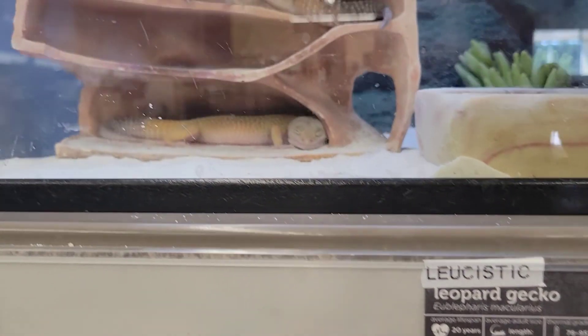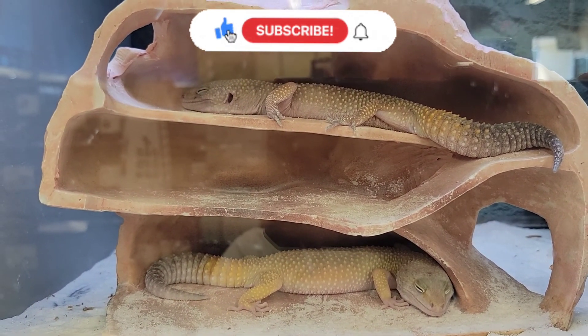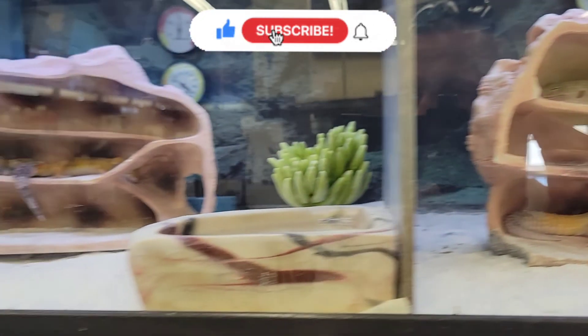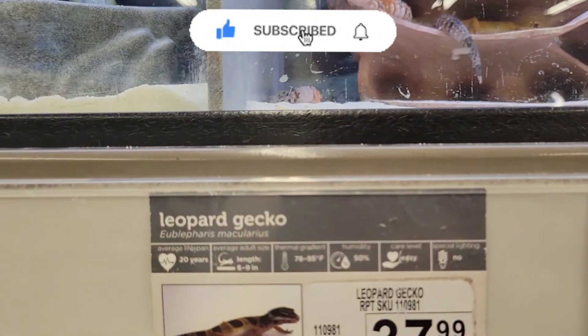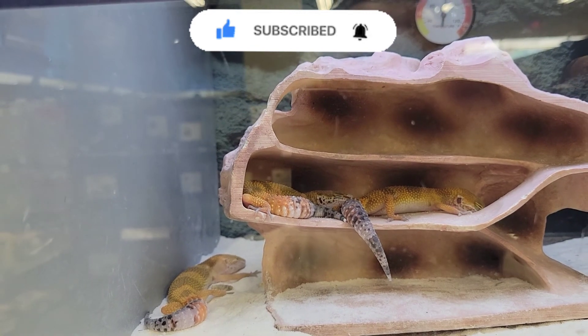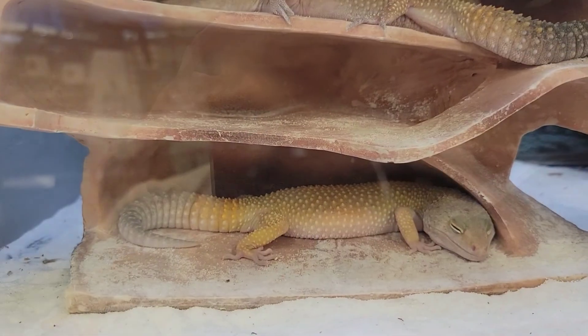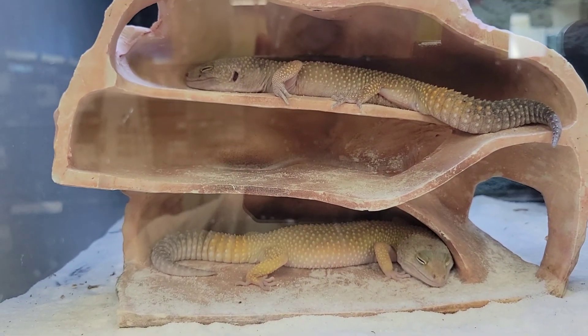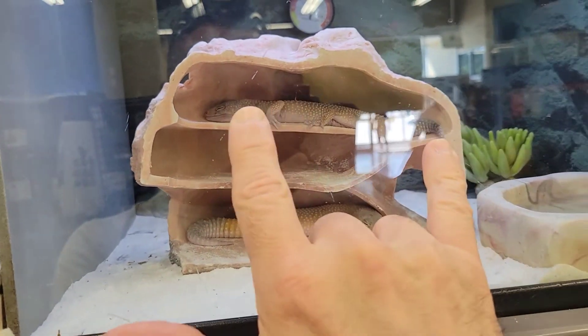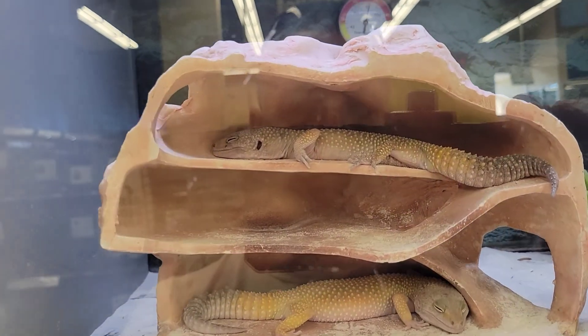Here's some leopard geckos sleeping. And some more little smaller ones. Look at how cute these guys are. Like, this is my finger for size — pretty decent size.